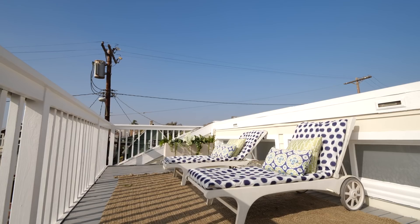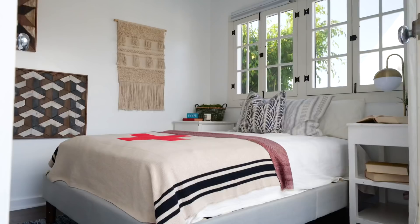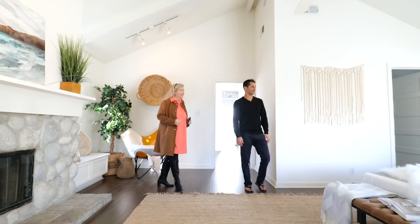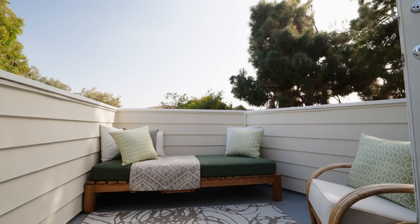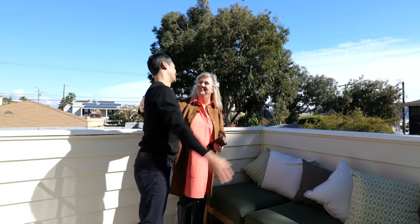You can see everything from the mountains to the ocean, all the way to Palos Verdes. Upstairs you've got two bedrooms — one being light and bright and beautiful, right off the deck with a full bath, and then you have the master. I love this light in here, the high ceilings, the beams, the fireplace, and it has its own deck looking out over the walk street. So peaceful. This is going to sell extremely fast.